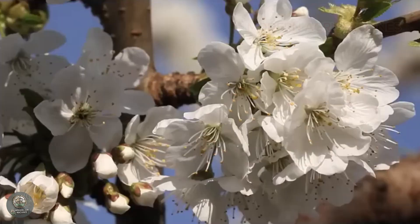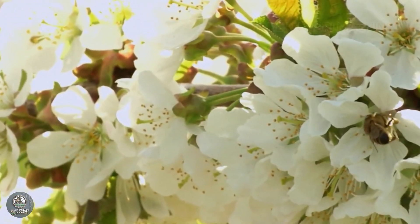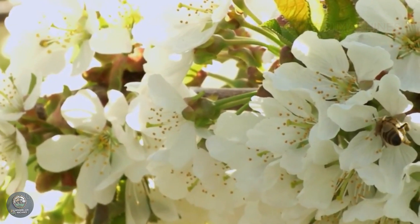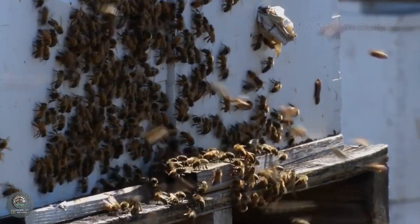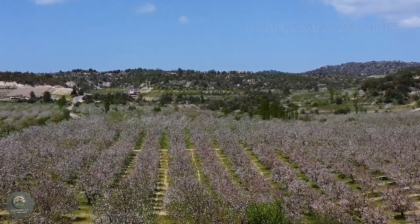Pollination by bees is a crucial step to ensure a successful cherry yield. During the blooming season, beehives are placed near the orchards to attract honeybees. As the bees move from flower to flower, they carry pollen, facilitating natural and efficient pollination, which plays a vital role in producing high-quality cherries.